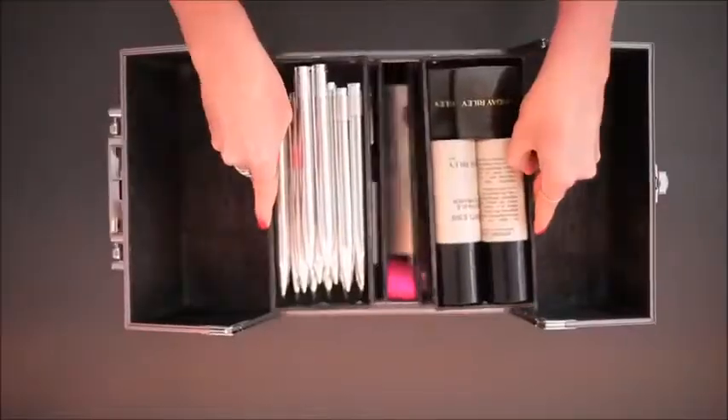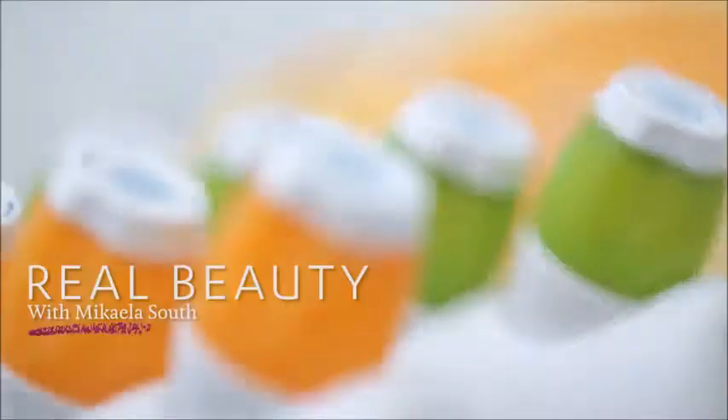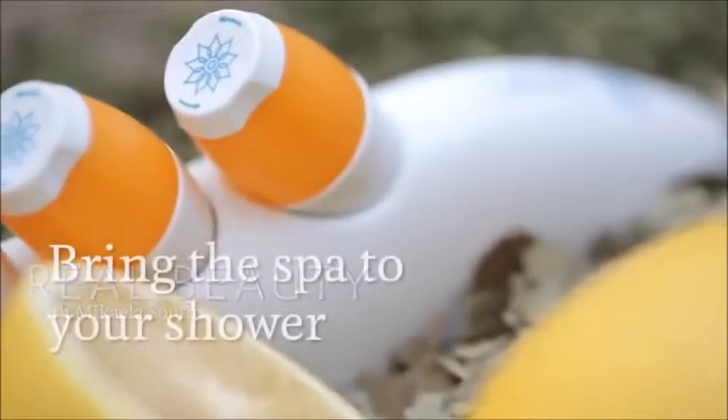Today we're stepping outside of the beauty studio and into the bathroom because I have to show you the world's first aromatherapy diffuser for your shower. Aromatherapy can come in many forms and often times it's passive, but with this kit, it's a very active, very immersive experience.